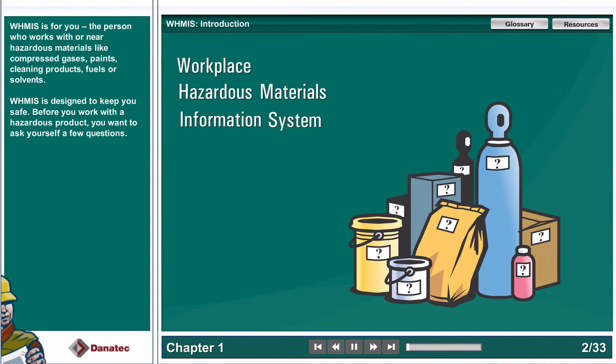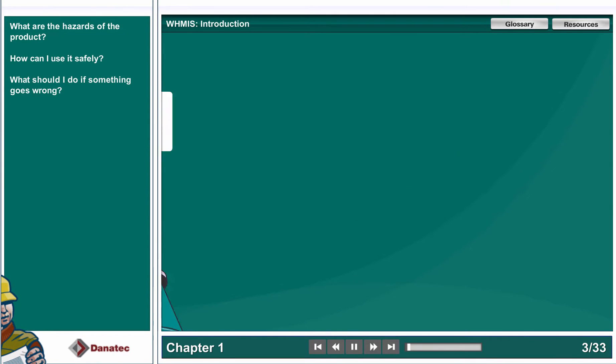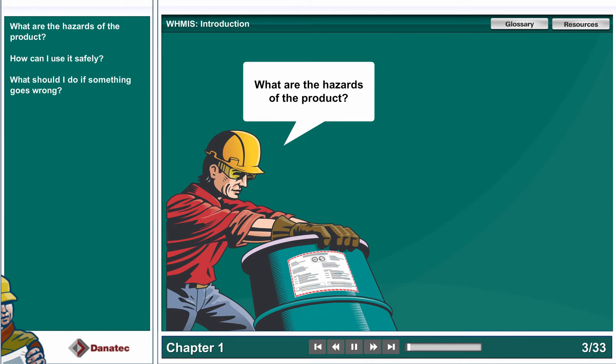WHMIS is designed to keep you safe. Before you work with a hazardous product, you want to ask yourself a few questions: What are the hazards of the product? How can I use it safely?